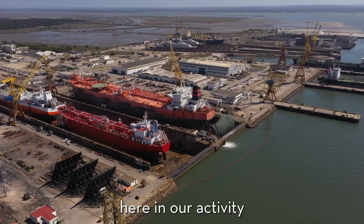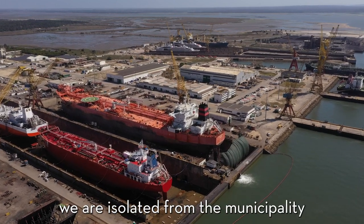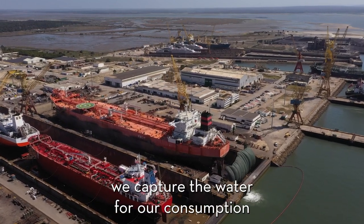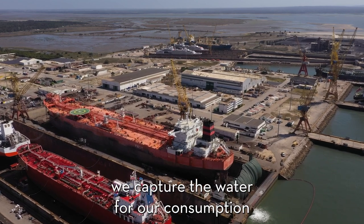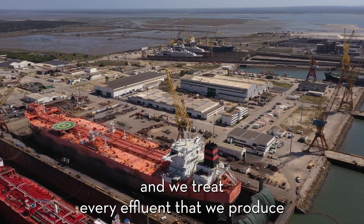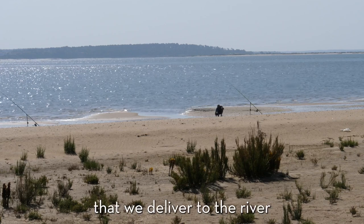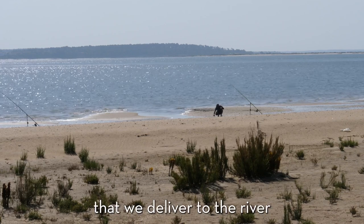Here in our activity, we are isolated from the municipality. We capture the water for our own consumption and we treat every effluent that we produce. So we have to treat everything that we deliver to the river.